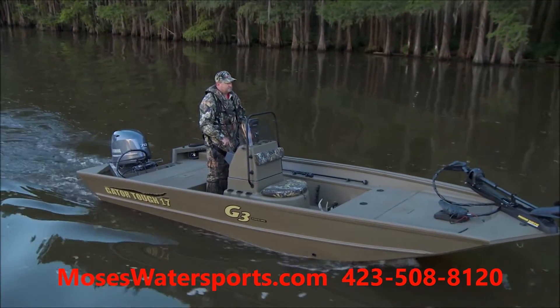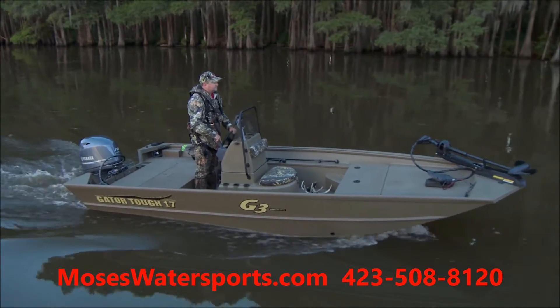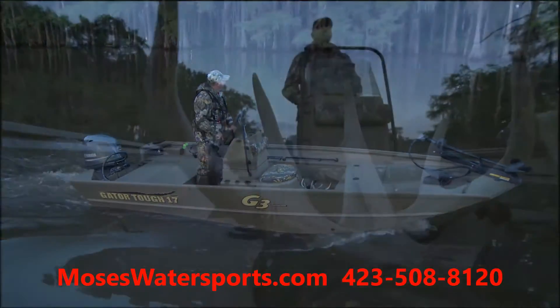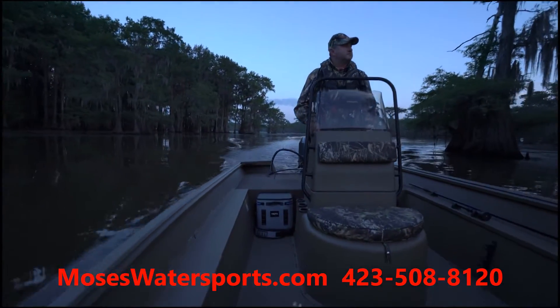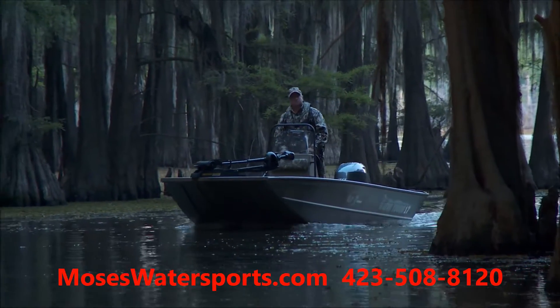The pursuit for independence starts with the decisions made about equipment. Nothing but the best will match up to the challenges that are commonplace for the serious sportsman. Nothing but Gator Tough Johns by G3 are proven, adventure after adventure, to be the experienced outdoors.